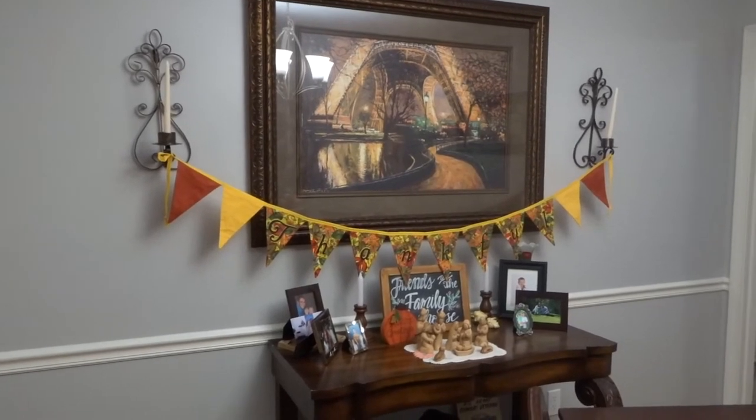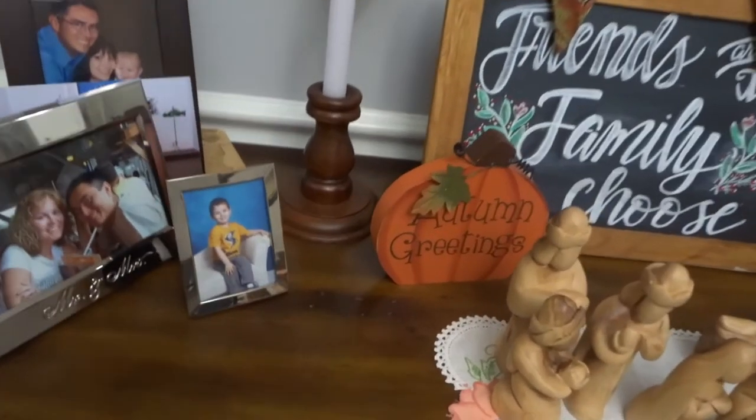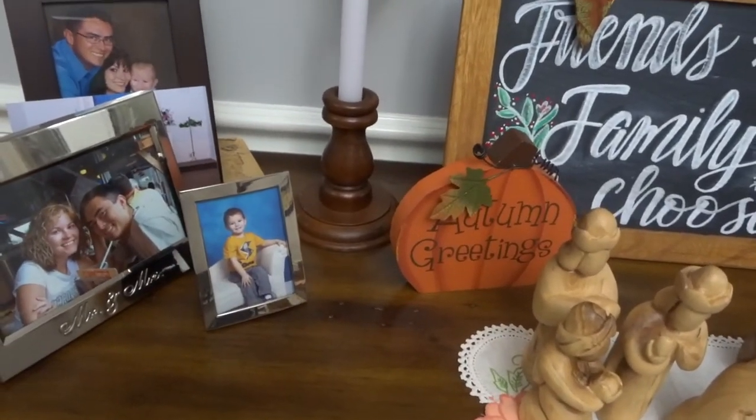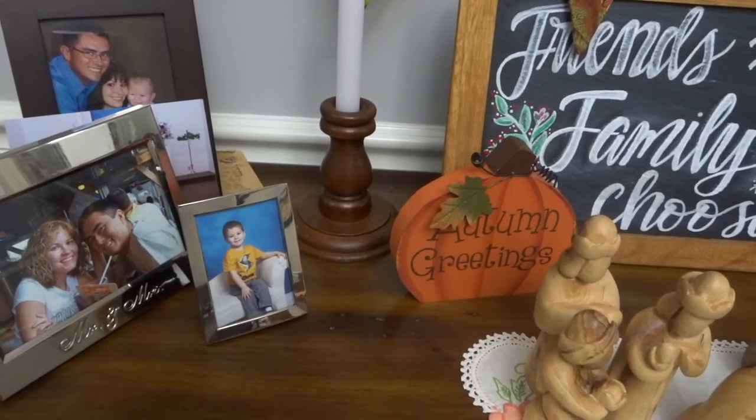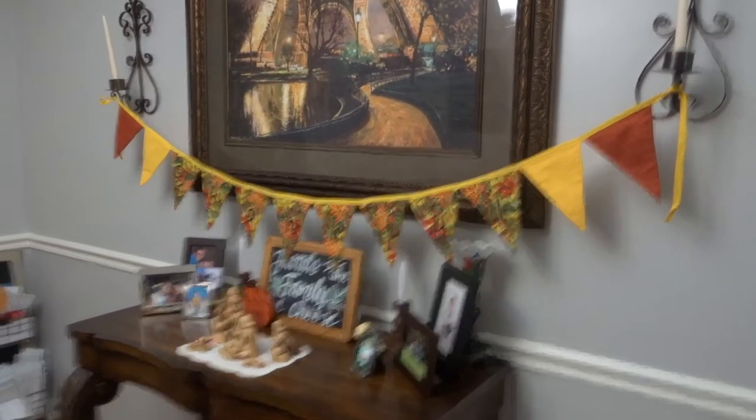This banner is so fun and it's in my dining room — I just love it. It was something I picked up at a craft fair years ago. And this little autumn greetings pumpkin my mom sent me, but I really wanted to put that up because it says thankful.